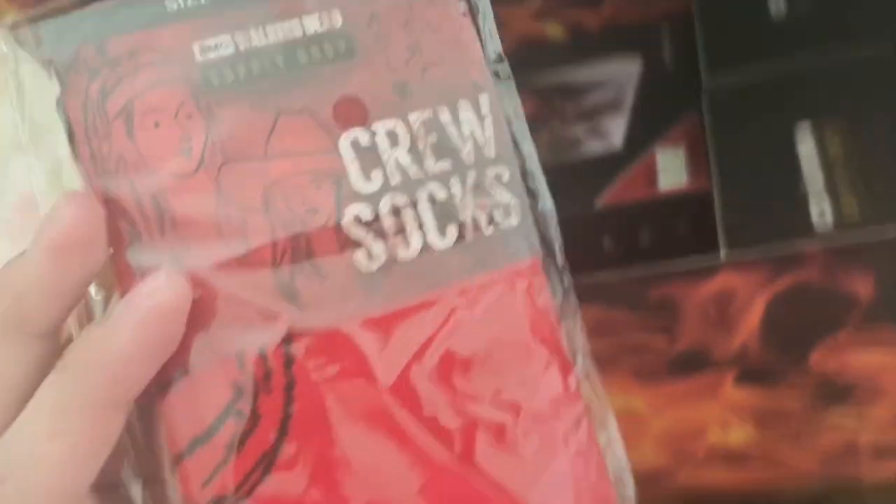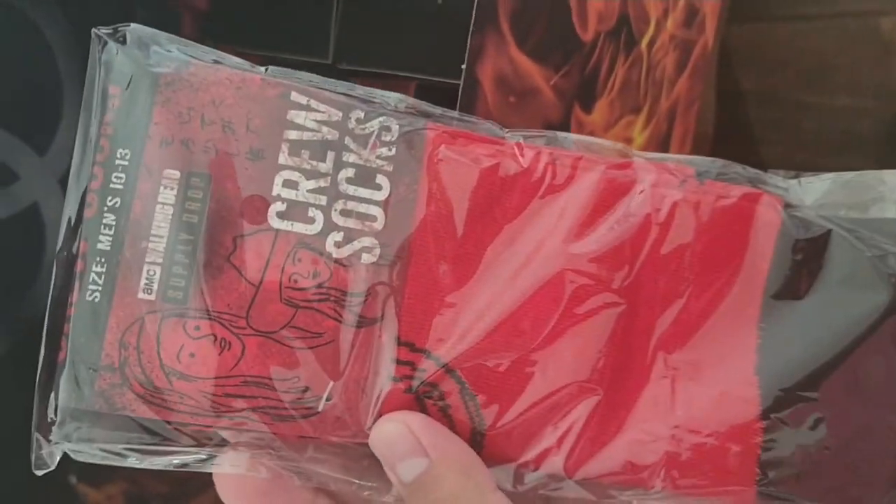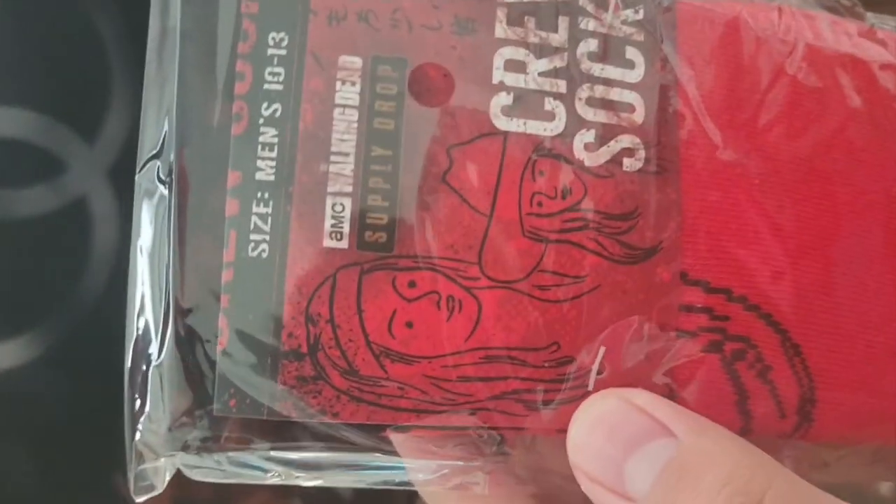Here's the socks. They're pretty cool because they've got the little drawing of Michonne and Judith on them.